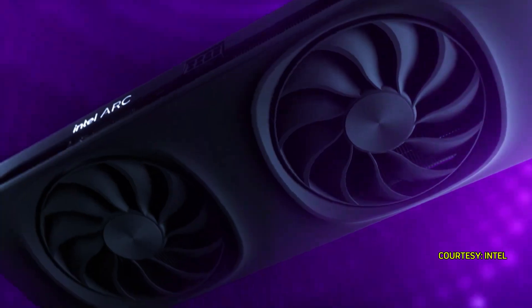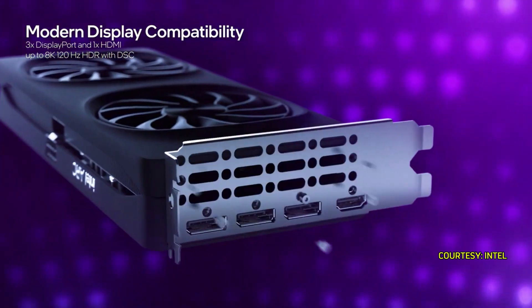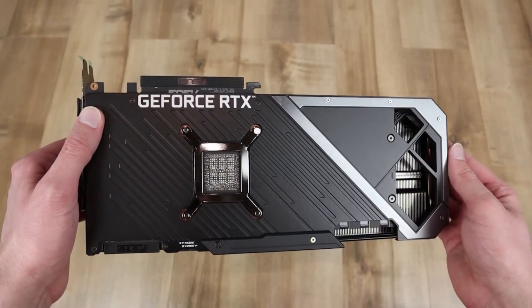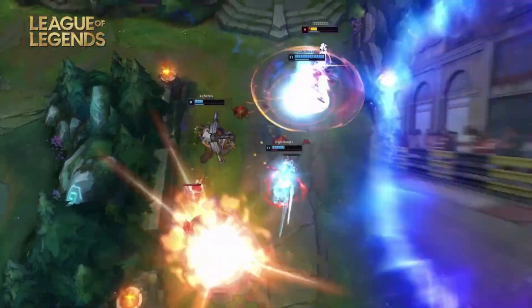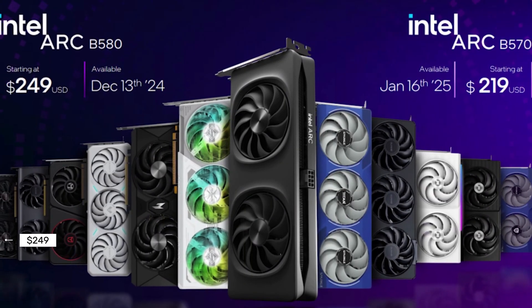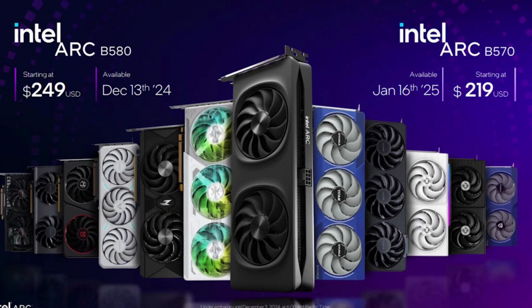Intel's newly launched ARC B580 series exhibits notable enhancements over earlier models. The B580 GPU demonstrates an impressive average performance increase of 24% at 1440p resolution, with certain gaming titles experiencing a speed boost of up to 78%. Priced attractively at $249, it stands out as a highly competitive option for budget-minded gamers.